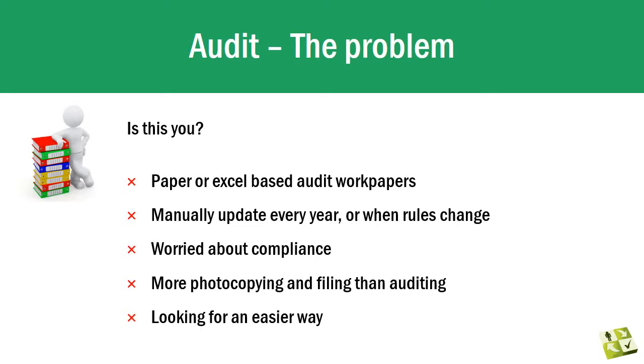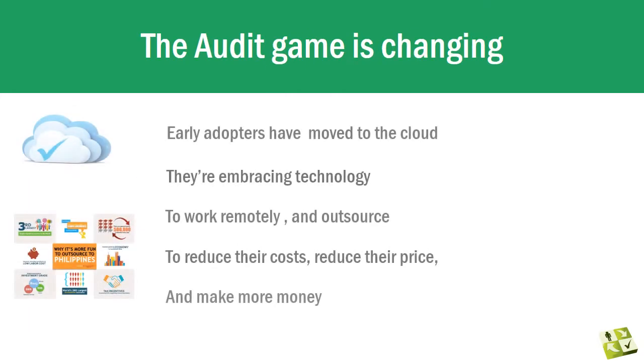We talk to a lot of firms about the way they prepare their audit files. Typically they use paper-based work papers which they have to manually keep up to date. File preparation involves a lot of document double-handling, they can't roll forward content, compliance is a concern, as is the time it takes to complete the audit.